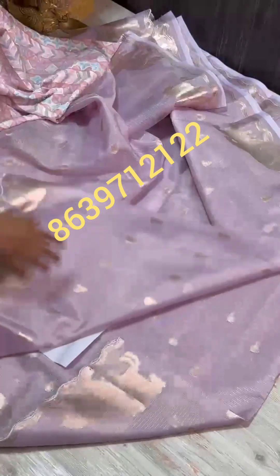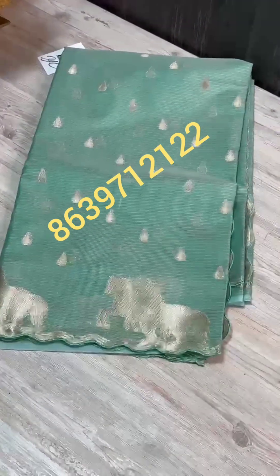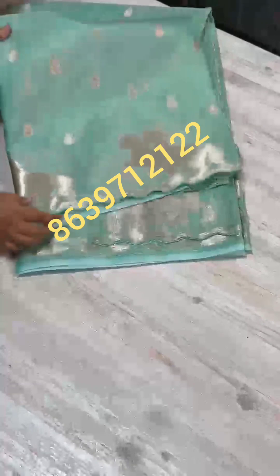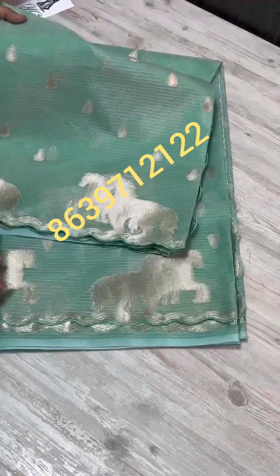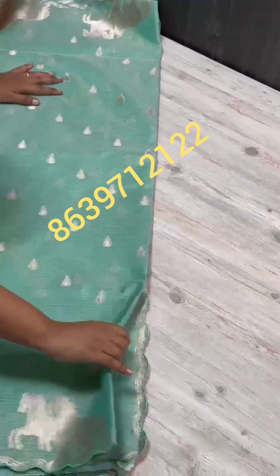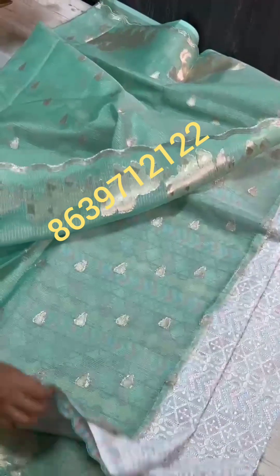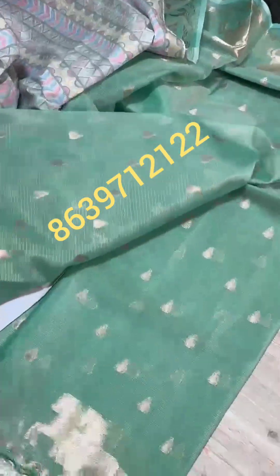Super lightweight and so classy — this charla bomb sari in dark green, rama green combination with both side borders is so classy. Very pretty with horses weaving, drop booty, jerry booty on the pallu to highlight. The blouse has chikankari work in contrast combinations — sari is all over so beautiful.